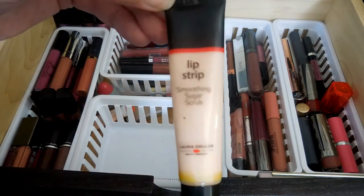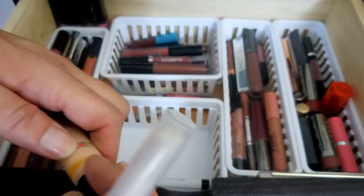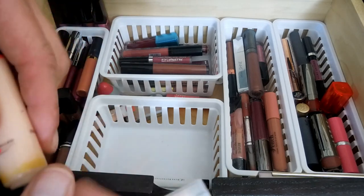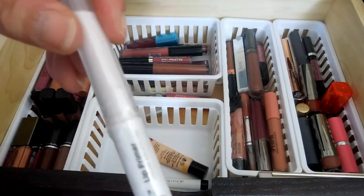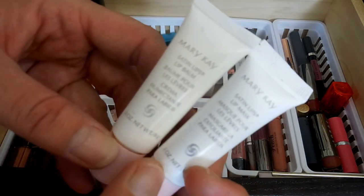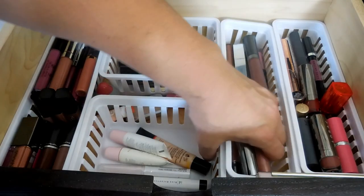This is one of my favorite lip scrubs - it is the Laura Geller Lip Strip Smoothie and Sugar Scrub, and it tastes so good. I'm quite certain you're not supposed to eat it, but it comes on like Carmex. I have this Ulta Beauty Lip Primer that I haven't even opened. And then I have some Mary Kay Satin Lips Lip Mask and Lip Balm - this stuff is amazing. If you guys have never used it, I suggest you at least get samples and try it.